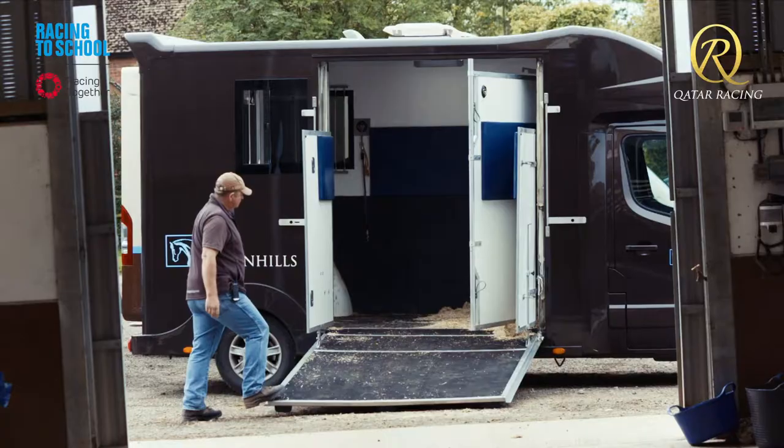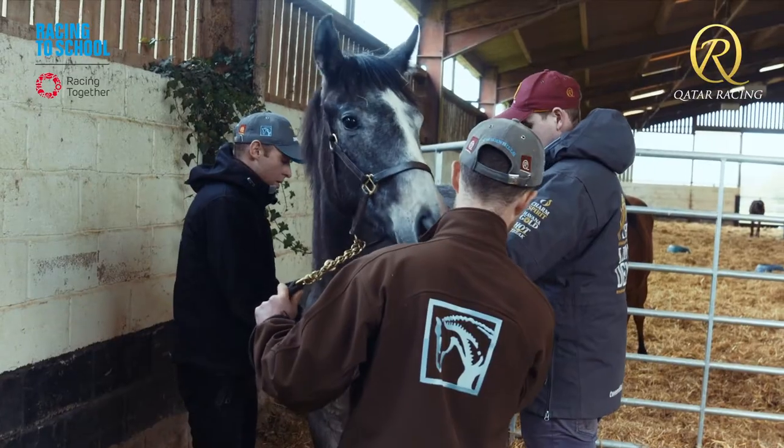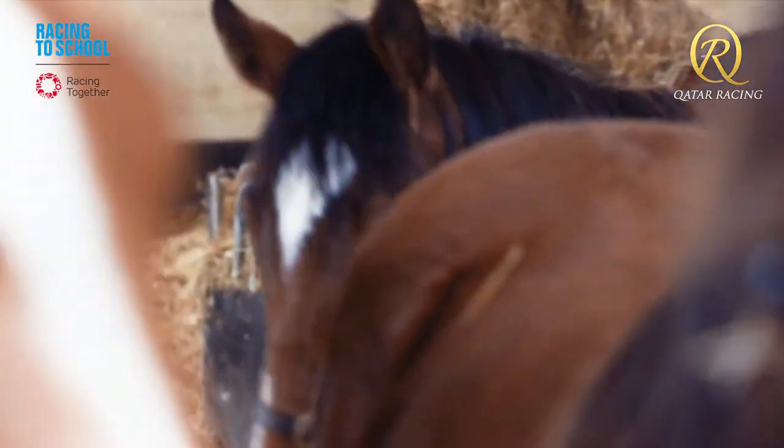Hi, my name is Peter van Sayle, I'm the stud manager at Tween Hills Stud. My responsibility is the day-to-day running of the farm and all the horses. I've got to make sure that all the horses are well-fed, healthy and in good spirits.